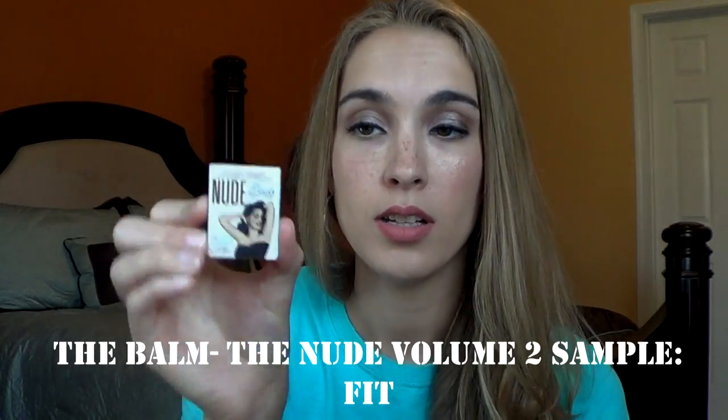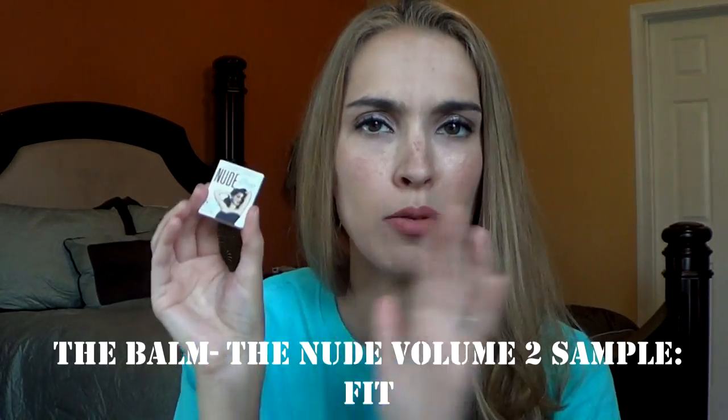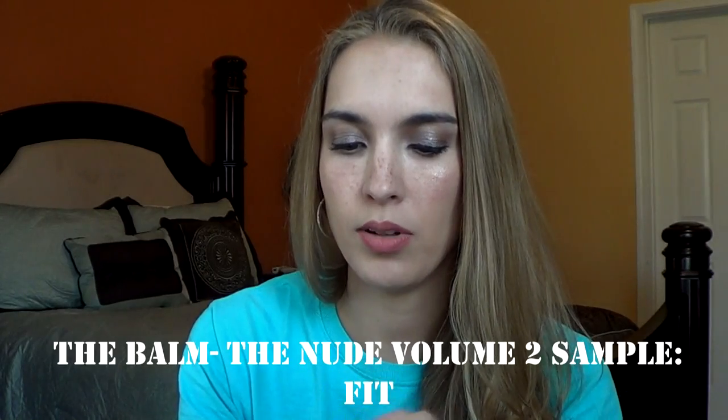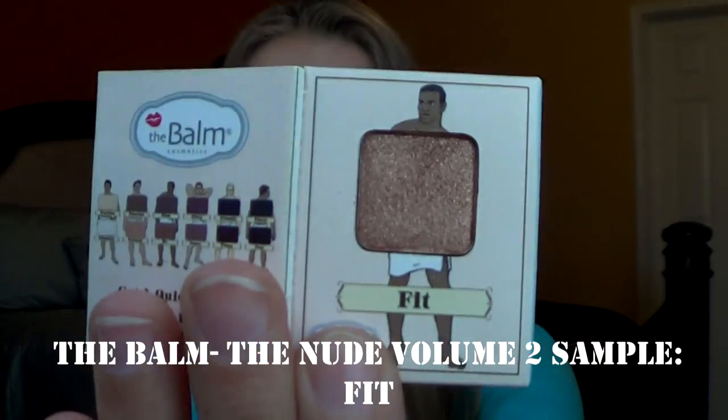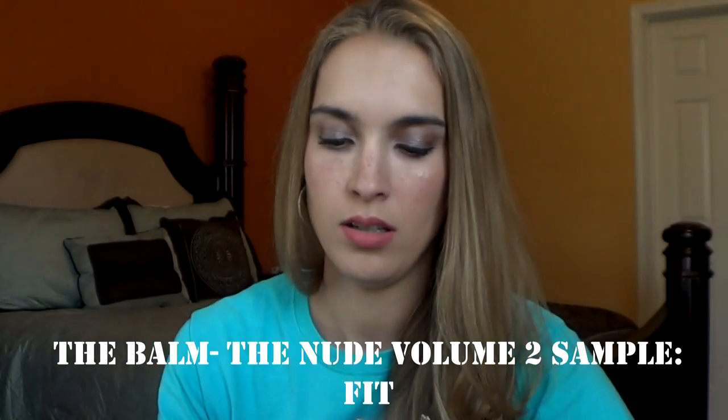I also have this little sample here from The Balm. This is from the Nude Volume 2 palette, and this is a sample in the color Fit. It's a nice golden shade. I haven't worn this too much, but it feels really nice on the finger — very creamy.